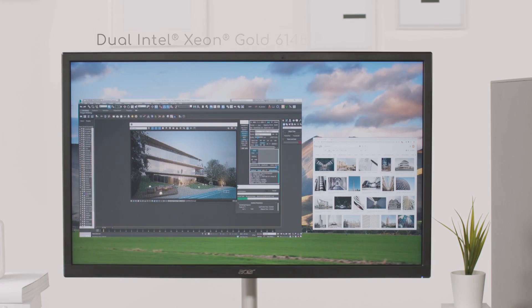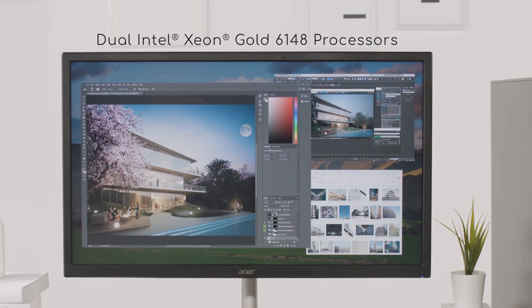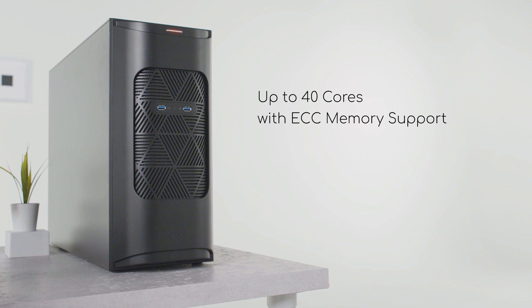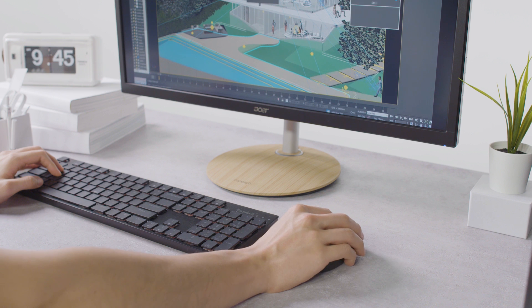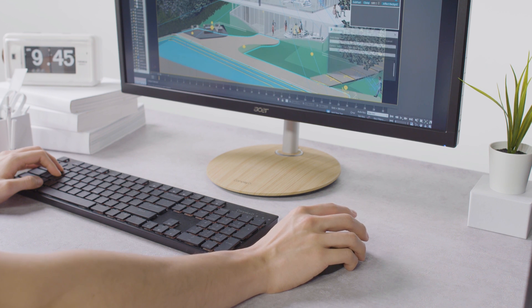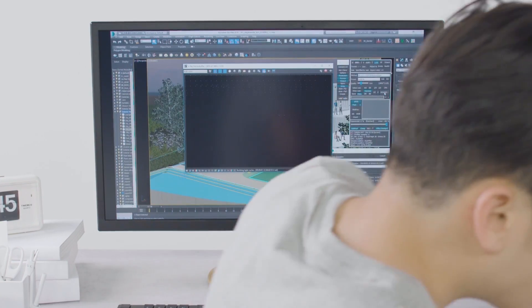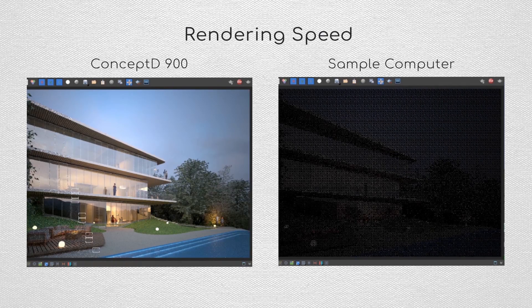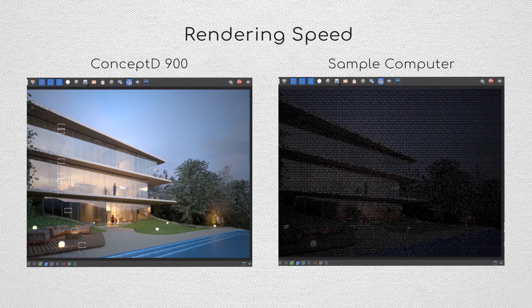Dramatically reduce work time with dual Intel Xeon Gold 6148 processors featuring a total of 40 cores, and scale up to 192GB of super-responsive 2666MHz DDR4 ECC memory. The ConceptD 900 delivers the highest performance, stable and reliable computing power for hugely increased productivity.